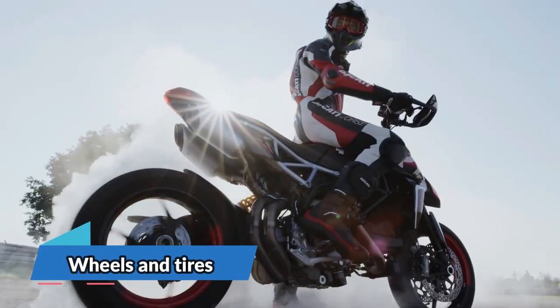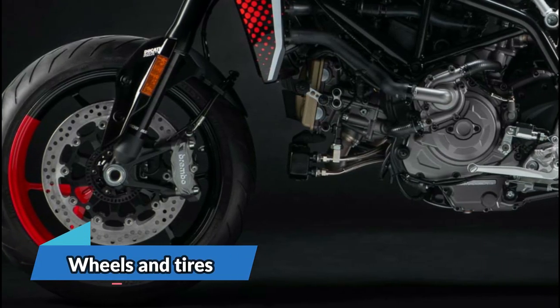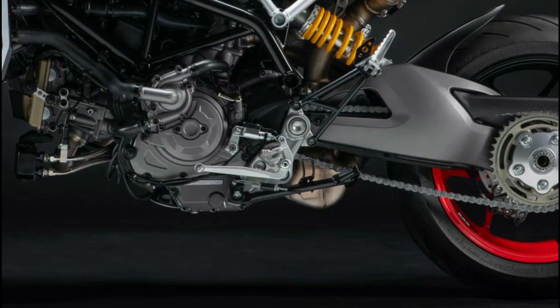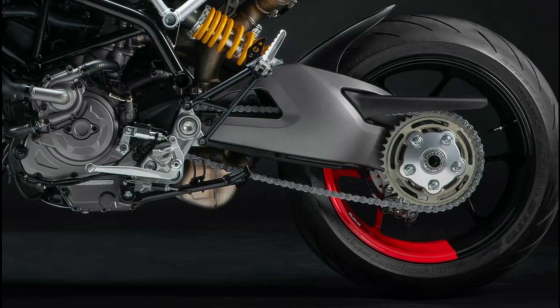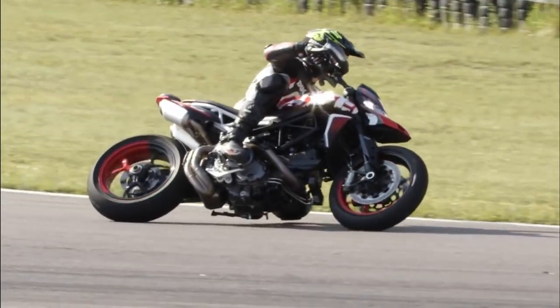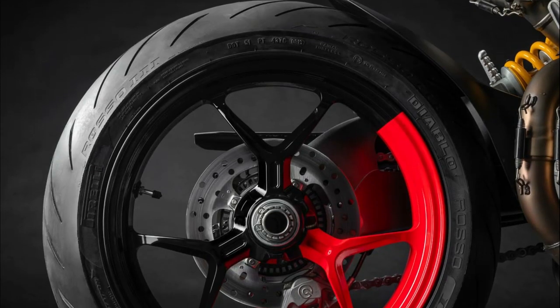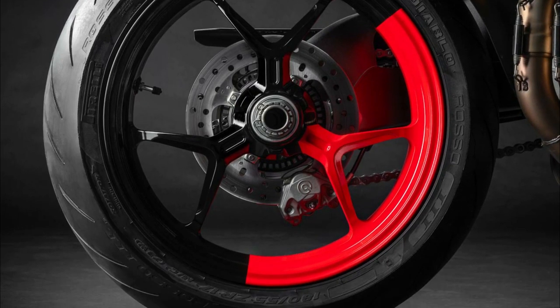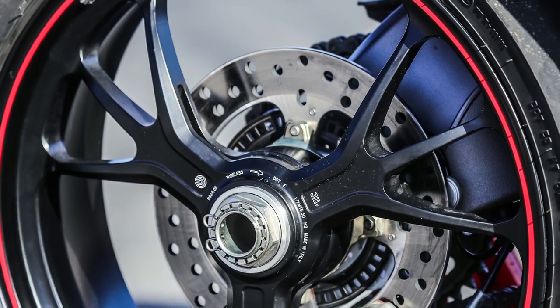The HyperMotard 950 is equipped with three-spoke Y-shaped aluminum rims — 3.5-section up front and 5.5-section at the rear — and is fitted with Pirelli Diablo Rosso 3 tires: 120/70 ZR17 up front and 180/55 ZR17 at the rear.